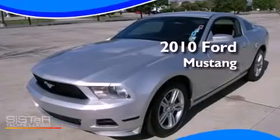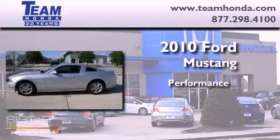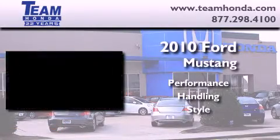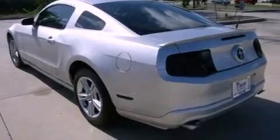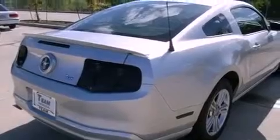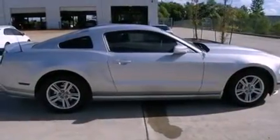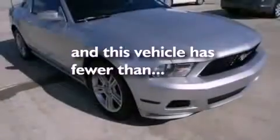This is a 2010 Ford Mustang. Its top features include cruise control, full power accessories, a rear window defroster, a security system, tinted glass, traction control and stability control systems, an anti-lock braking system, a passenger side airbag, and an external temperature gauge. This vehicle has fewer than 38,000 miles on the odometer.